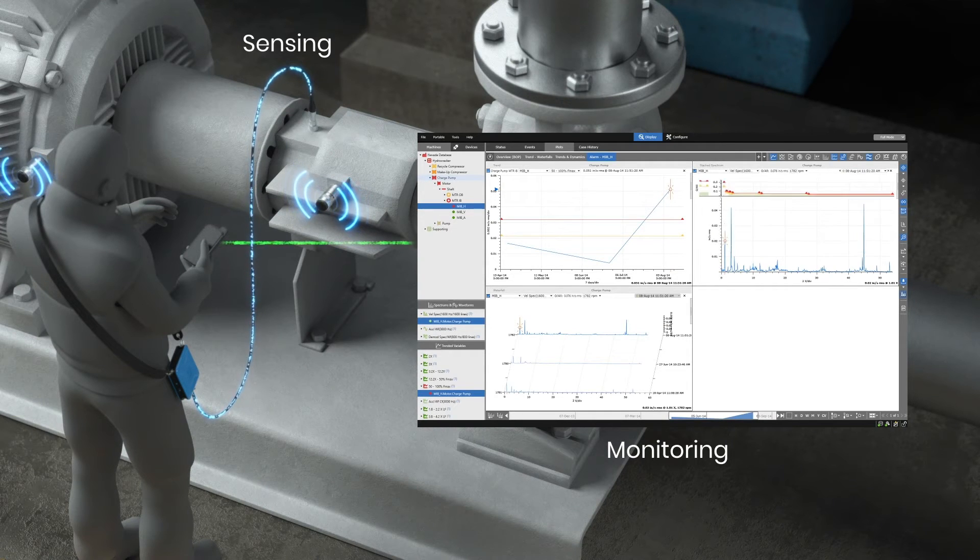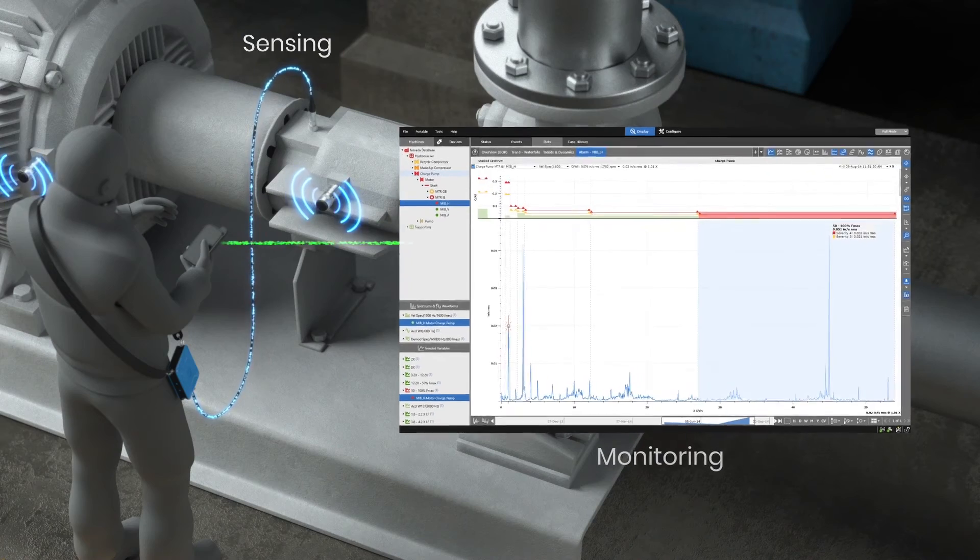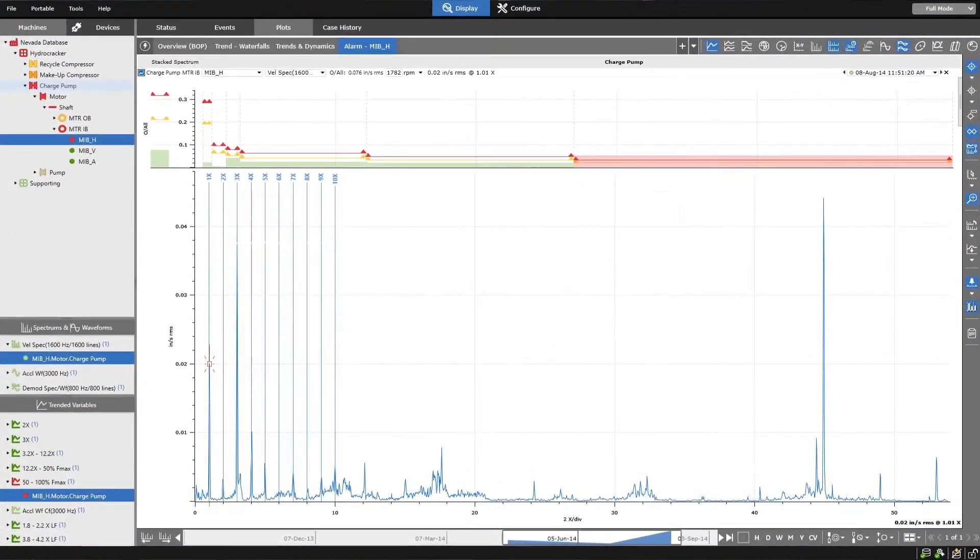System 1 has been enhanced to support the specific diagnostic needs of these machines with spectral-based alarming, new plot visualizations, and case management capabilities, allowing you to effectively manage the health of all plant-wide assets.